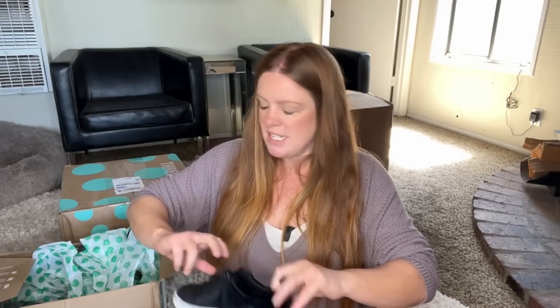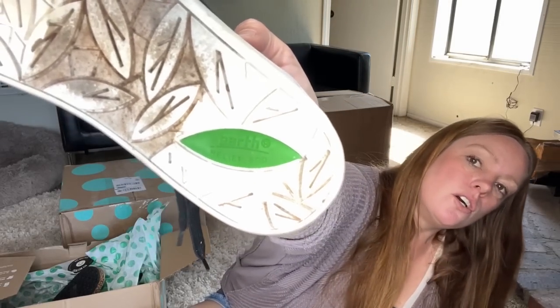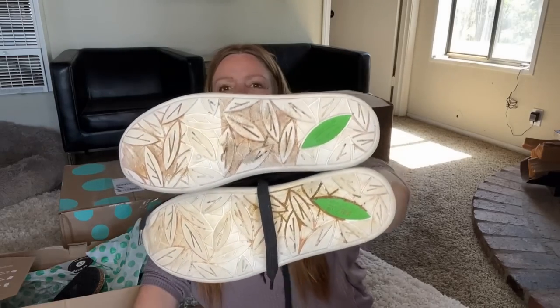This has a new tag. I have tried to sell this brand and it does not sell for me, so I probably will not list these. This is the brand Earth, and I have tried selling it twice before and could not sell them to save my life. They're just little sneakers with light signs of wear on the bottom and white parts. I don't think these are going to be worth listing.